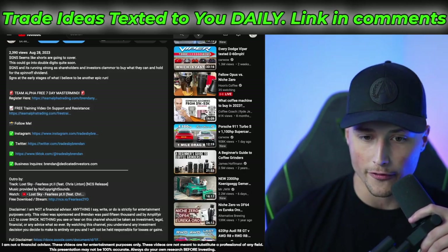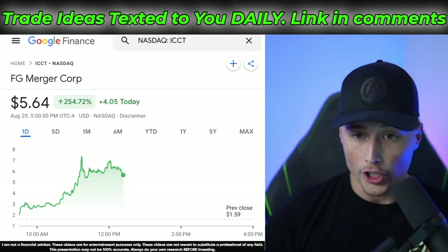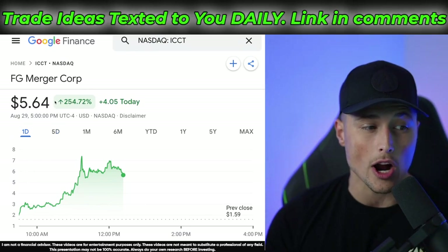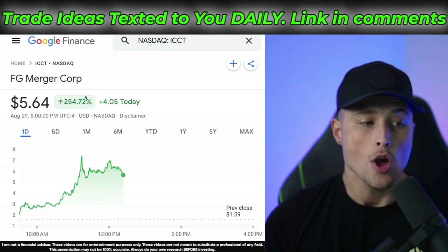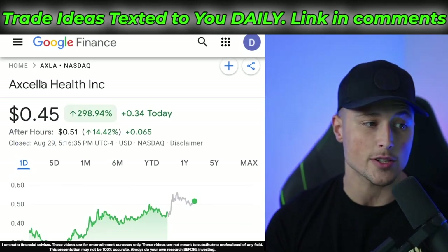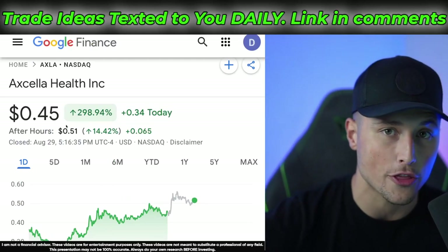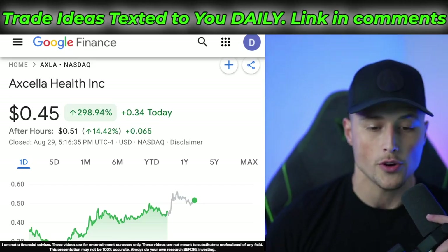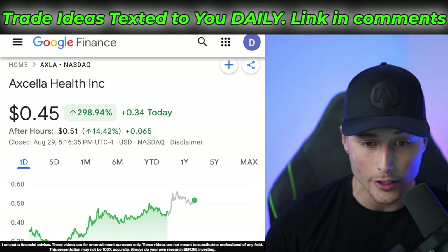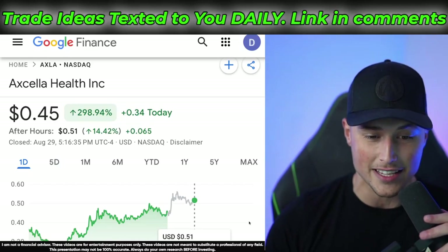What I want to do first is break down two stocks for you. One call today for Academy members was ticker symbol ICCT — as you can see, this stock rocketed 254% today, and we were actually able to capture 100% of this run. Another stock is ticker symbol AXLA — this one was up 300-some percent today, and we were able to capture about 30% to 40% of this run as well, depending on when you got in and out. I want to break down both of these trades, show you exactly what we saw, break down the exact strategy, and give everything to you guys for completely free.